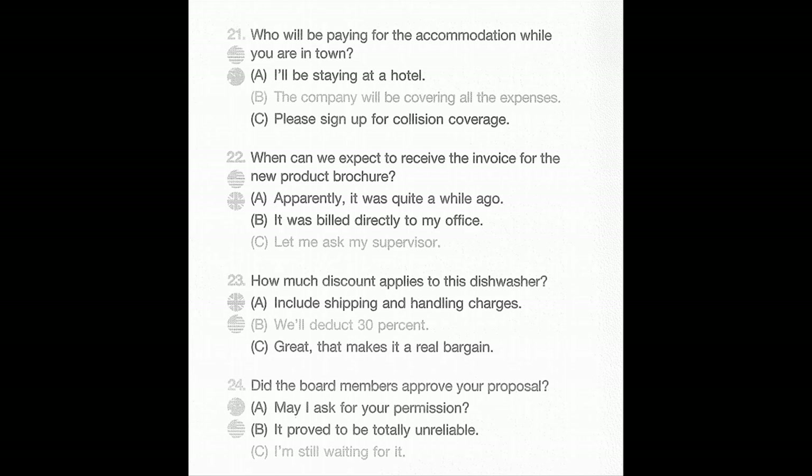Number 23: How much discount applies to this dishwasher? A: Include shipping and handling charges. B: We'll deduct 30 percent. C: Great, that makes it a real bargain.